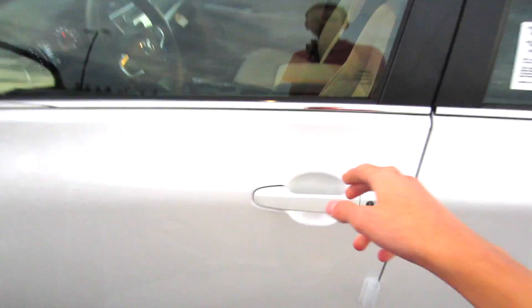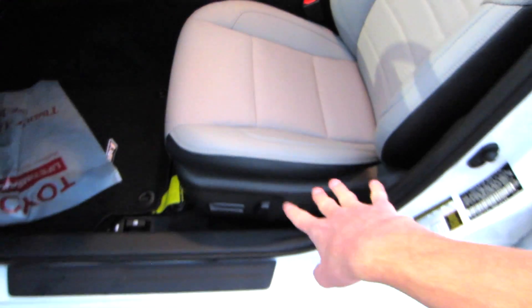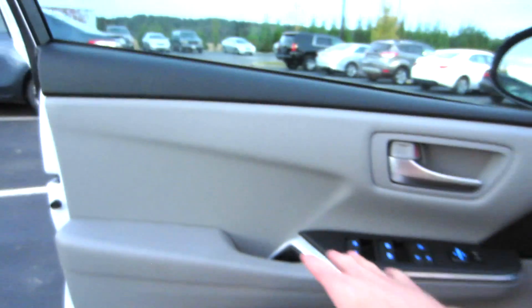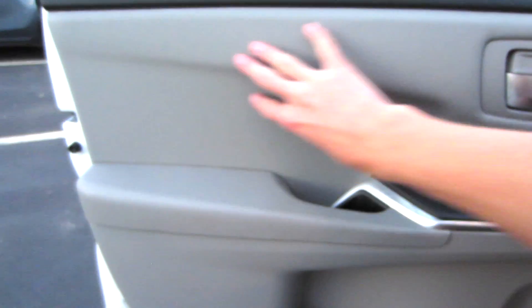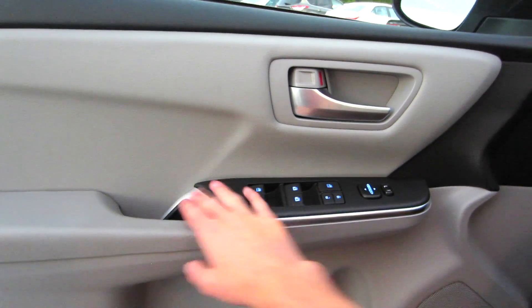Let's go ahead and check out the interior. Stepping inside, as you can see, the black and ash cloth seats do look nice. Full power adjustments with power lumbar. Looking over here at your door panel, nice soft-touch padding all the way across here, padded armrest, power windows, locks, and mirrors.